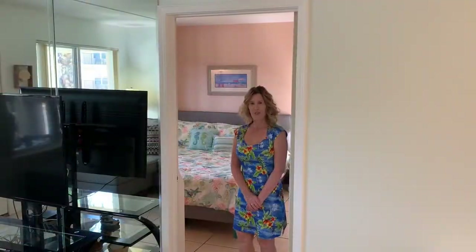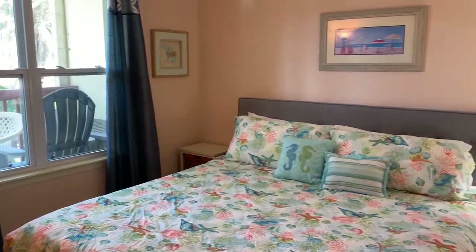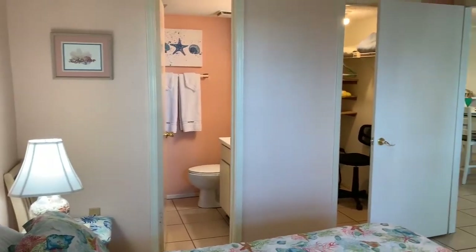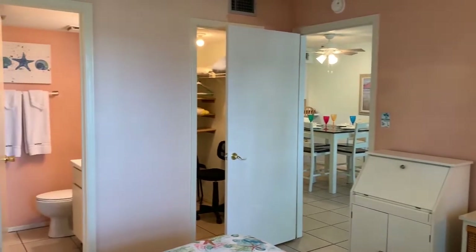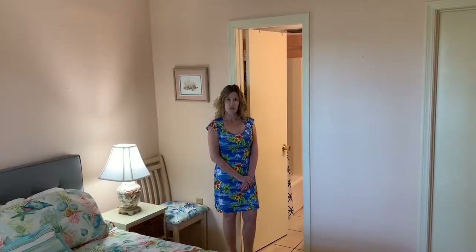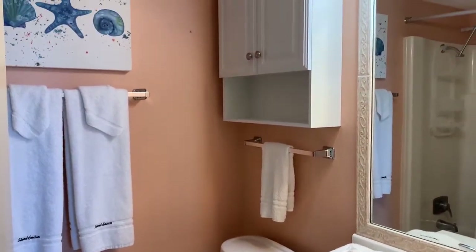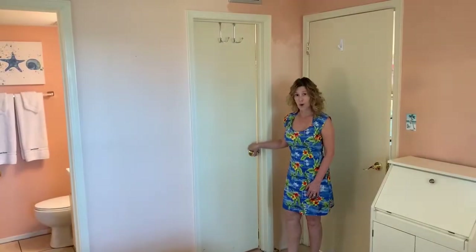And now let's visit the first bedroom. This bedroom features an en suite bath and a huge walk-in closet.